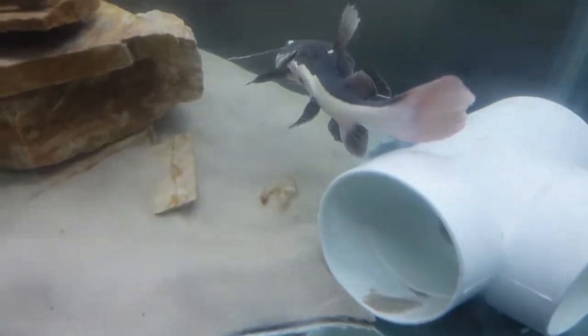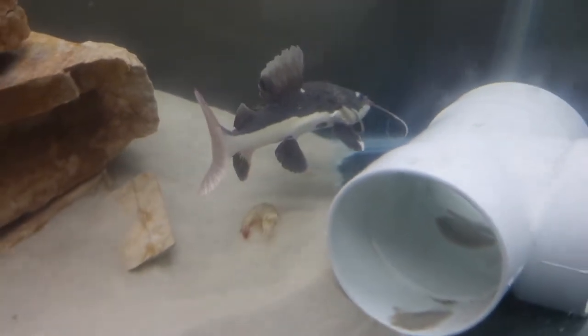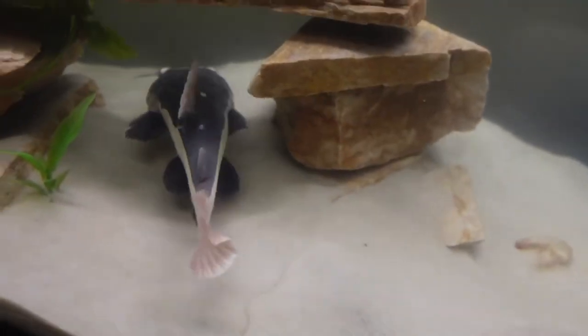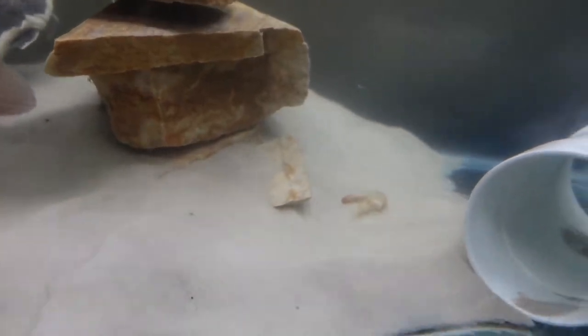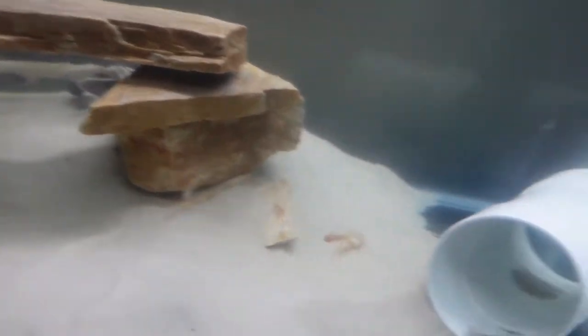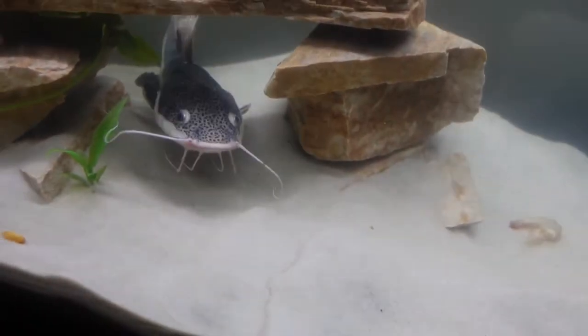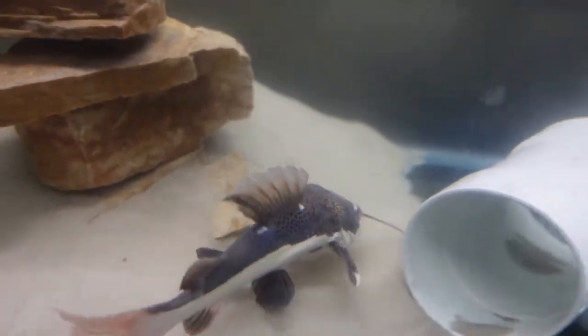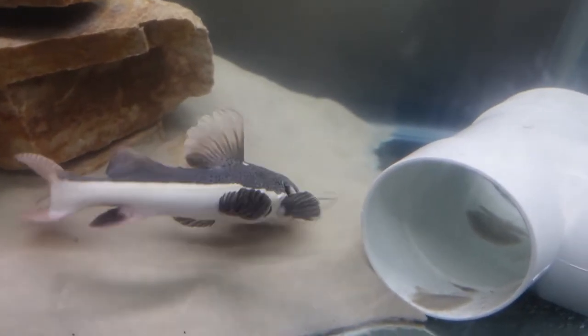Oh my gosh, he ate it! I am so proud. He literally had no appetite for days — I would put so many different kinds of foods in here and he just wouldn't eat it. Everyone knows a red tail catfish: the second something moving drops in the water, they're gonna go for it. Hopefully he gets that other piece. Come on buddy. Yep, he got it!